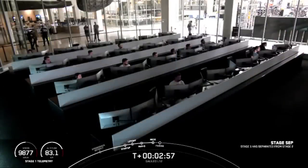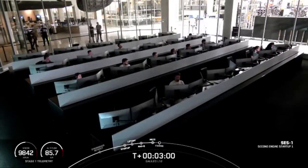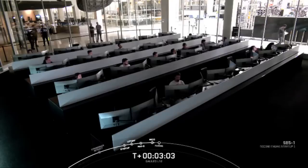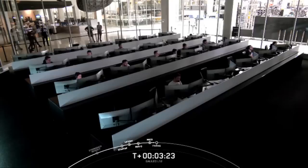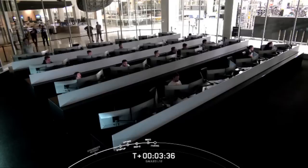There was main engine cutoff and stage separation, and you heard that callout for second engine start-up of our MVAC engine. We are expecting the callout for fairing separation in about 30 seconds — we won't have live views of that but we will get the callout from mission control. We are attempting to retrieve these fairing halves once they fall back to Earth using our recovery ship Bob. Fairing separation confirmed.